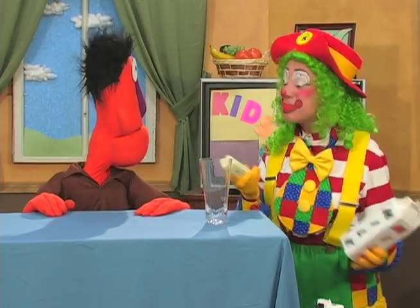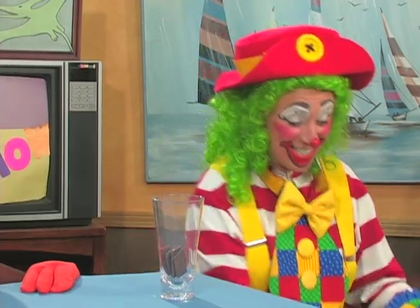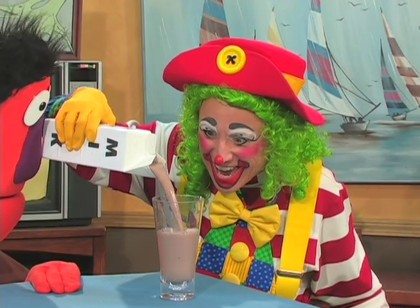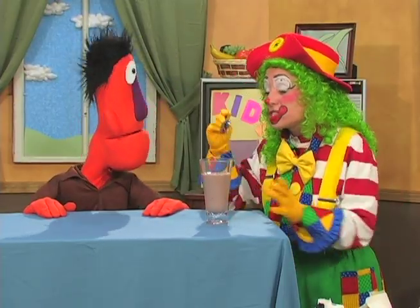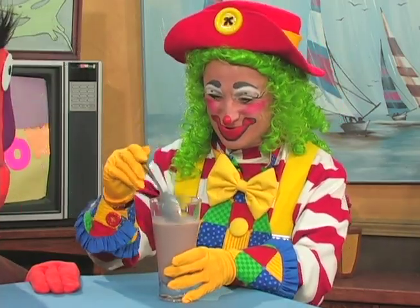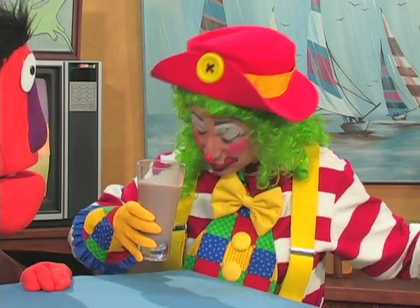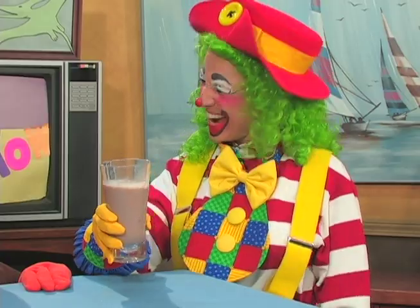Wait a minute — I know what we need. We need brown milk. Yeah, brown milk! Brown milk makes really good chocolate milk. Here we go. Whoa, look at there — chocolate milk! I got to stir it up first. Just a second. Okay, I'm ready to try it. Here we go.